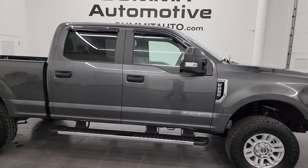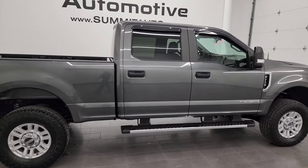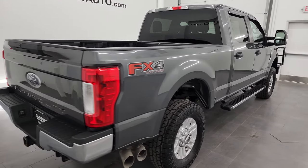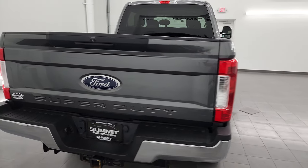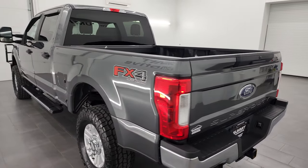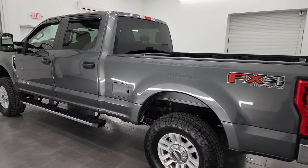Hey, this is Brett and this is a 2019 Ford F-250 Crew Cab Short Box XL STX Appearance Group with the FX4 Package, stock number 13616Z. I am here at Summit Automotive in Fond du Lac, Wisconsin, your new and used heavy-duty truck headquarters.